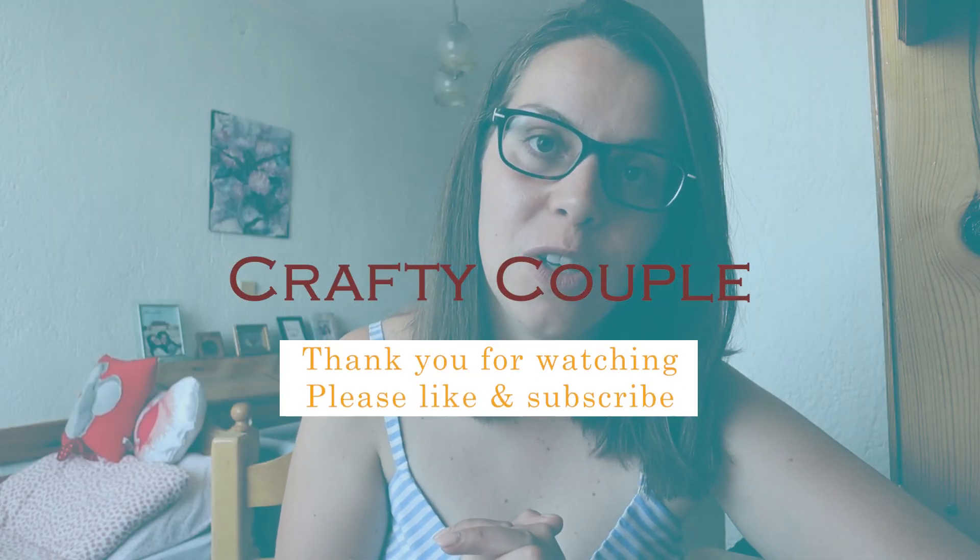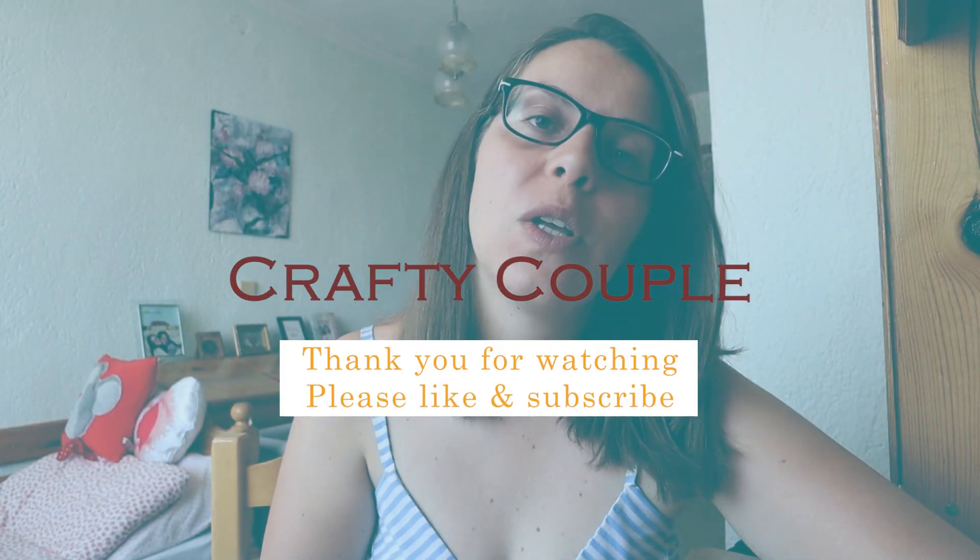Those are all the products, guys — I'm quite happy with this month's box. I'll keep the subscription running for the next few months and keep you updated. I'm so excited for August's box — I can't even wait! If you like videos like this, please comment down below and I'll try to make more beauty and makeup videos for you. See you in the next video, bye!